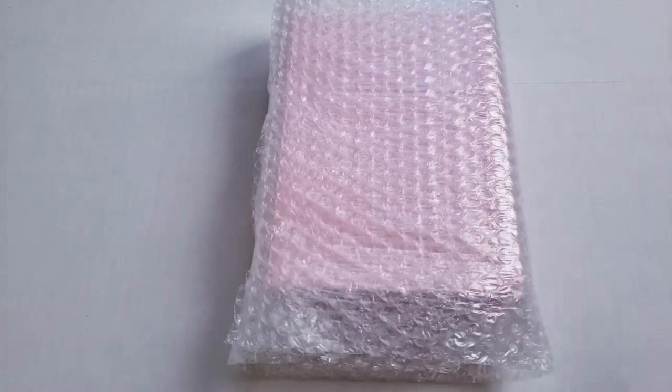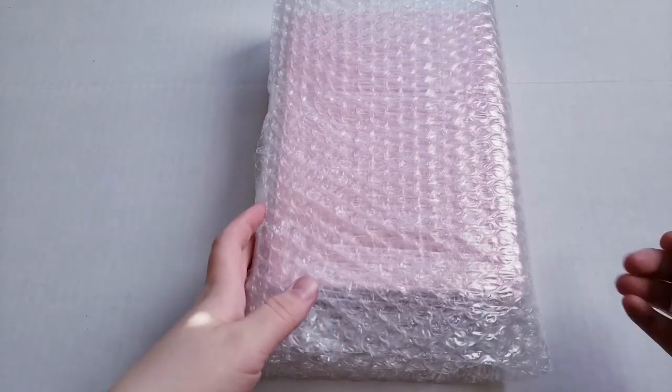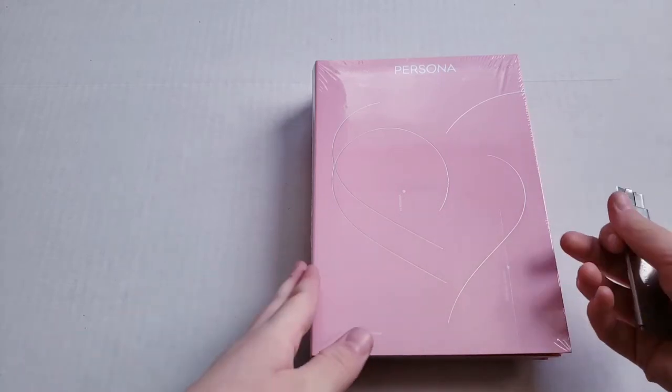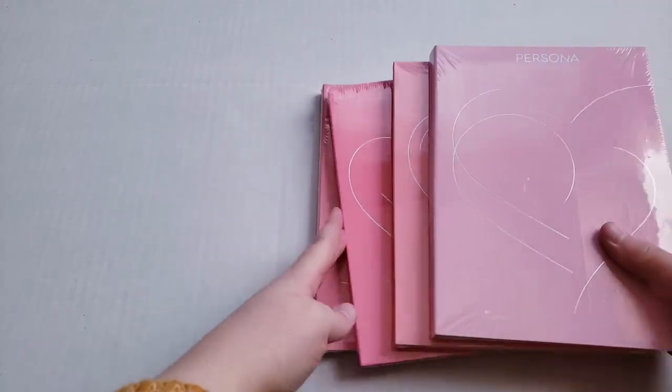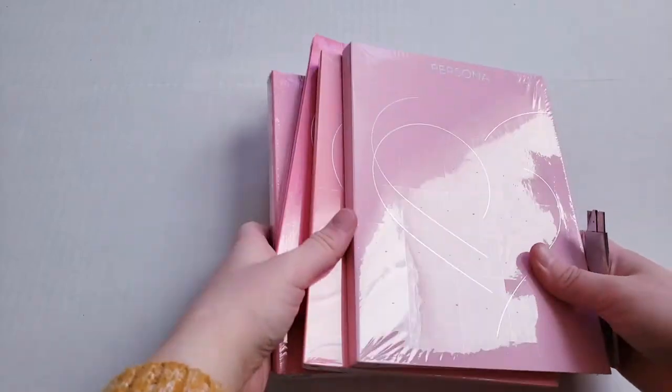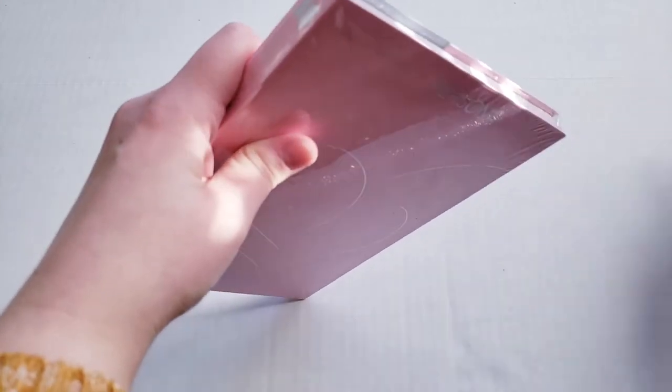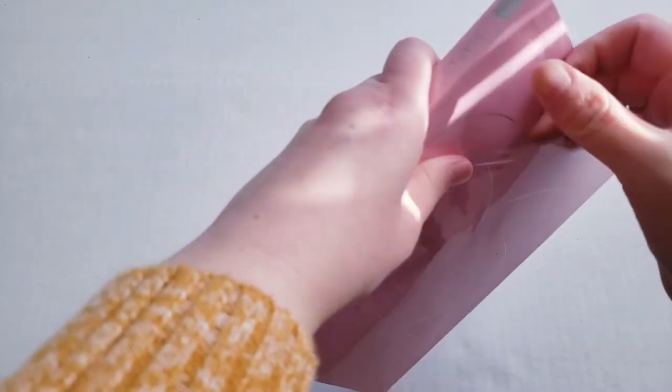And then on to Map of the Soul: Persona. So BTS's BE was my very first album that I bought, so I've not had any other BTS album besides BE. Now Map of the Soul: Persona is the second album I bought for BTS. Persona is actually one of my favorites — I love all the songs on there, I just fell in love with Persona. So yeah, we got all four versions. Let's get to version one — I'm just gonna go through this photobook because I have not seen any unboxings of it.